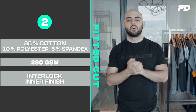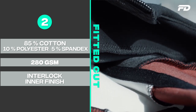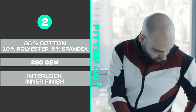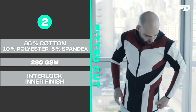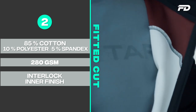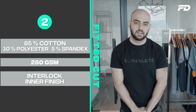Number two is a fabric I'd recommend for more fitted and athletic training-style garments. This would be an 85% cotton, 10% polyester, 5% spandex blend at a 280 GSM weight — lightweight to medium weight. The inner finish I recommend is an interlock finish, which gives the fabric structure and rigidity while still retaining flexibility. Because this garment is more fitted, you want it to stretch and conform to the body. I'd definitely recommend this for fitted tracksuits, with the spandex providing the stretch you need.